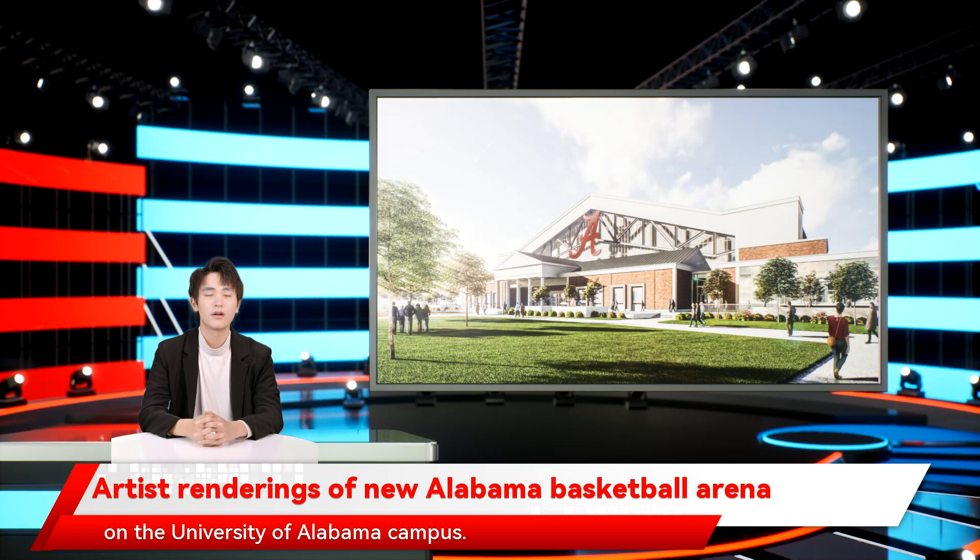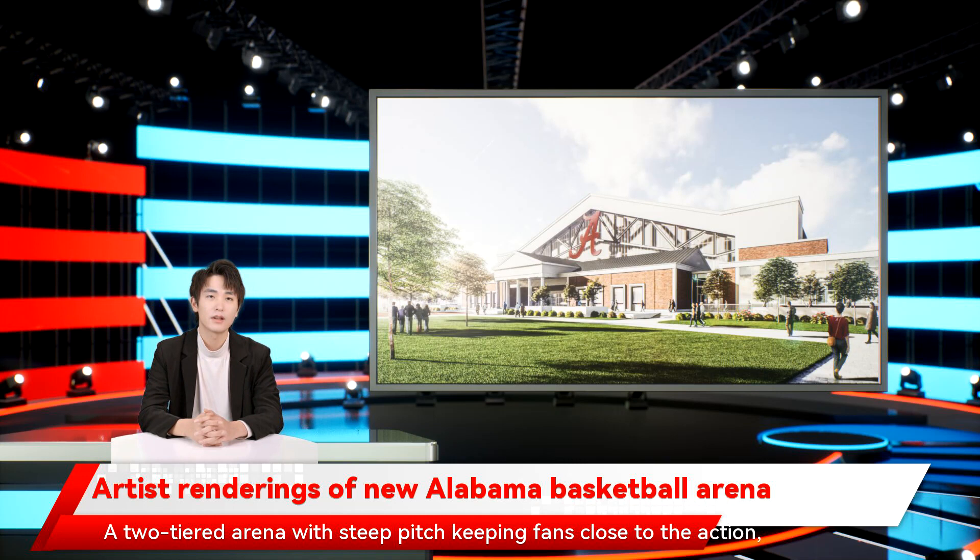Alabama looked at a number of new college basketball arenas around the nation for design inspiration. There's a clear influence of the Pavilion at Ole Miss, which opened in 2016 with approximately 9,500 seats — a two-tiered arena with a steep pitch keeping fans close to the action. The Pavilion has students on three of the four lower-level sides near the court.